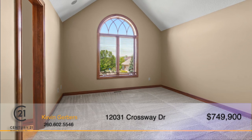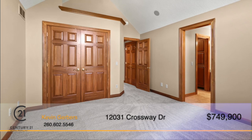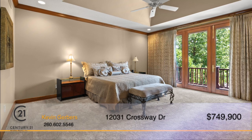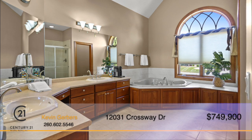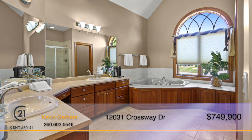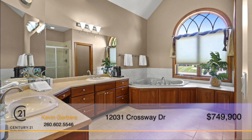Boasting six bedrooms and four and a half baths, this home is not short on space. The spacious master bedroom offers a tray ceiling and private balcony. The massive en-suite has tons of storage space with double vanities and a jetted tub to relax at the end of a long hard day.